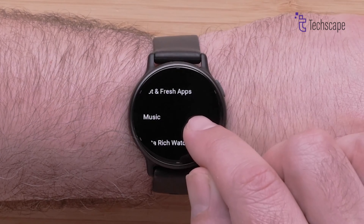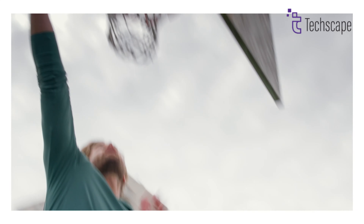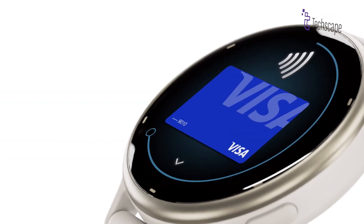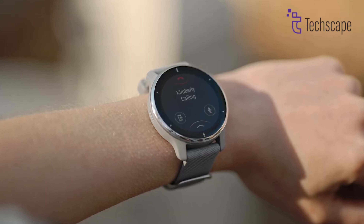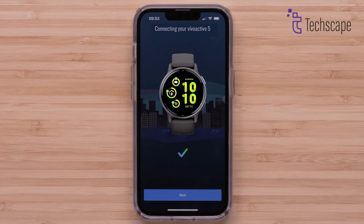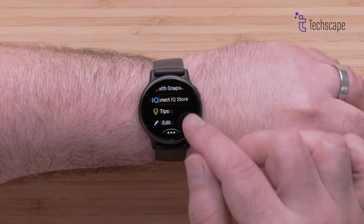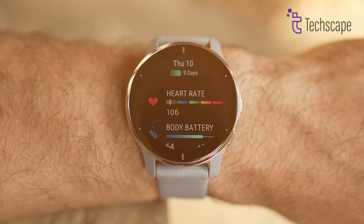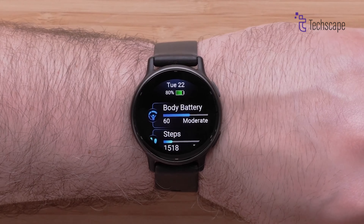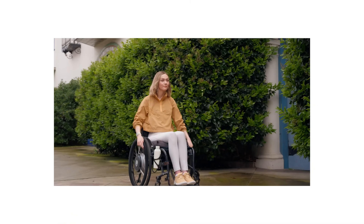The AMOLED touchscreen display offers crisp, vibrant visuals and intuitive navigation. Beyond fitness, the Vivoactive 5 excels as a smart companion — it offers contactless payments, music storage, smartphone notifications, and compatibility with both Android and iOS devices. The watch's impressive battery life can last up to 7 days in smartwatch mode, ensuring you stay connected and tracked throughout the week. With advanced heart rate monitoring, stress tracking, and hydration tracking, it's more than just a fitness device; it's a comprehensive health and wellness tool designed to support your active lifestyle.